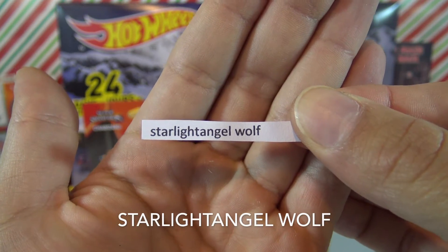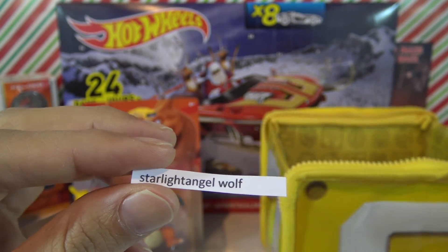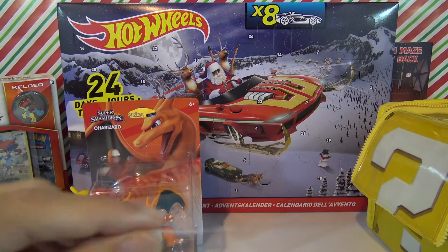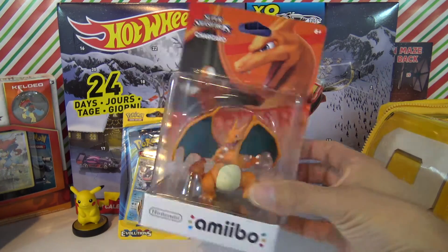The lucky winner is starlight angel wolf! If you would please send me a message through YouTube, you can give me your address and I'll send that right off to you. You're the lucky winner of this Charizard amiibo!